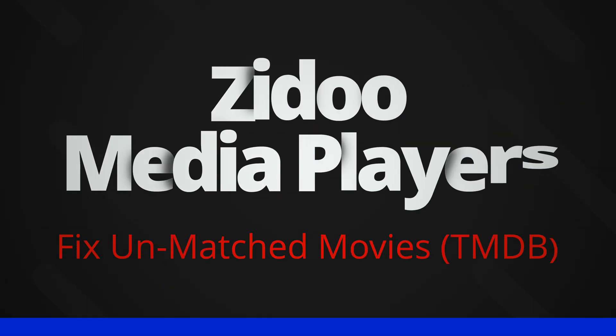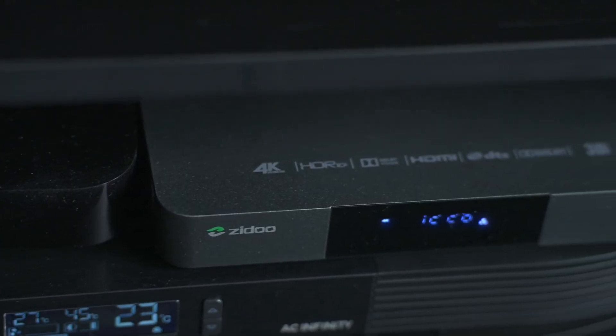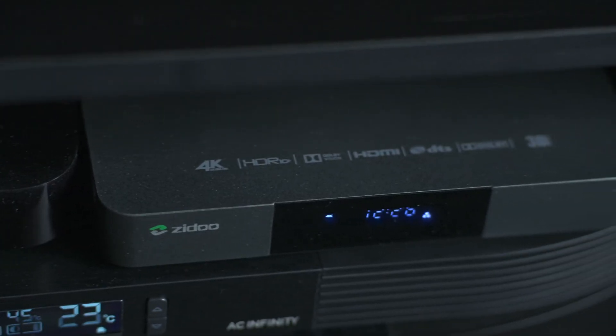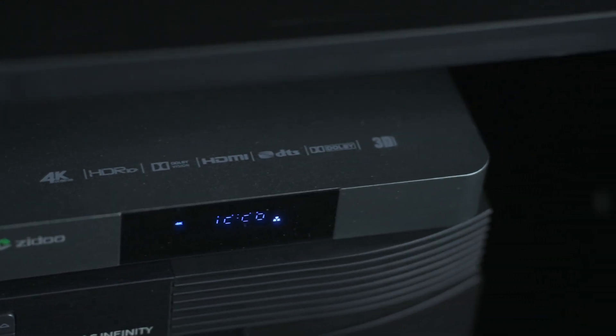Hey everyone and welcome to another video. Today we're taking a look at the Zidu players. This applies to any Zidu player — I personally have the Zidu Z9X, but it applies to the Z9X Pro as well as all of their other range that they produce at the moment.